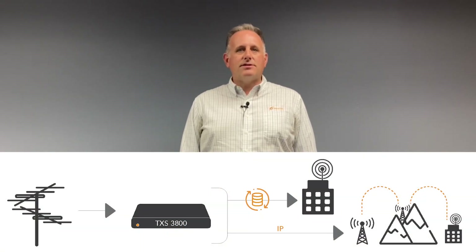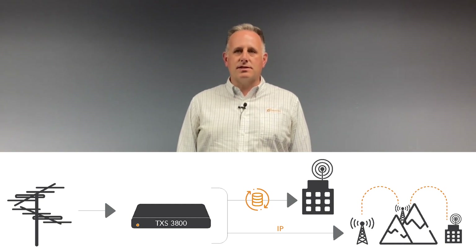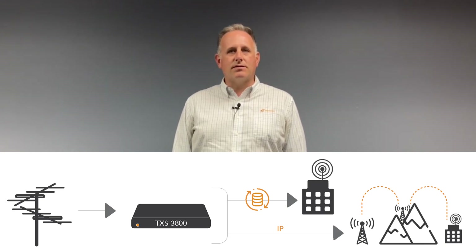As ATSC 3.0 deployments continue to make progress across the United States, the need to reuse and retransmit that content by cable systems, other MVPDs, and translators is a growing concern. The TXS3800 answers that need by converting the ATSC 3.0 services back into ATSC 1.0-like streams that are fully compatible with the existing delivery systems.